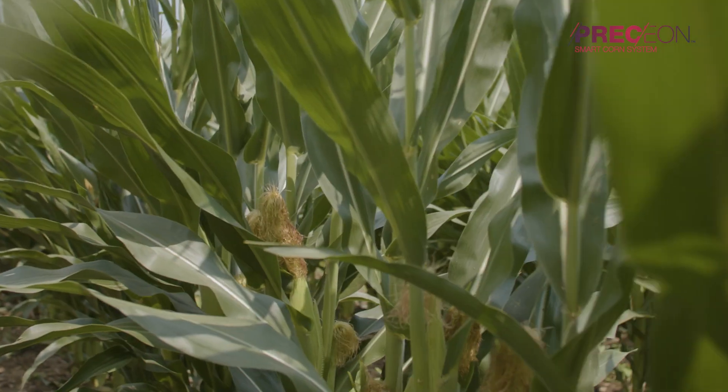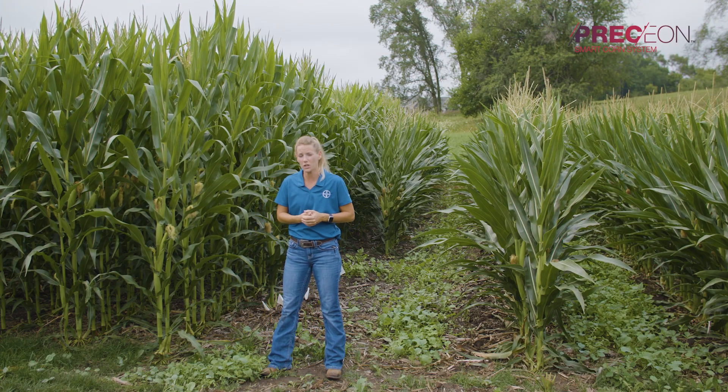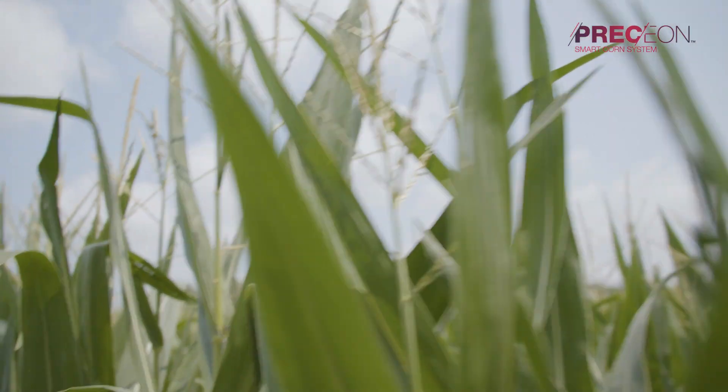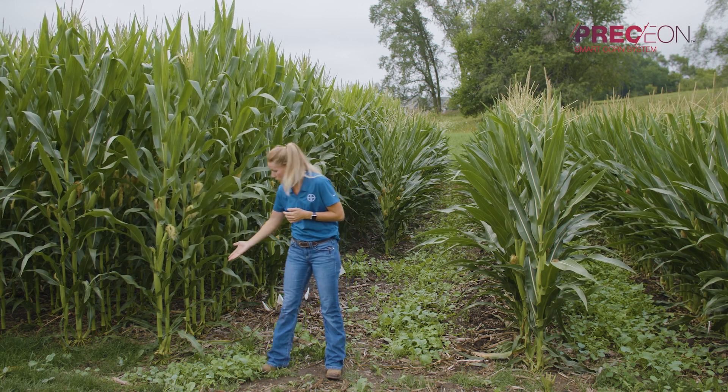Green snap is where corn plants snap at a node above the ear. This is a risk for yield loss because we're losing those top leaves, which contribute a lot of yield to the filling ear, as well as the loss of pollination. A lot of what we saw from those July winds in 2020 was root lodging.